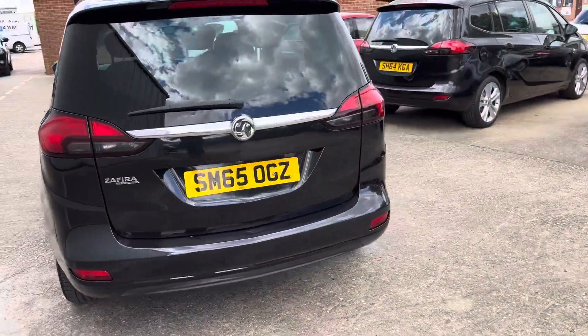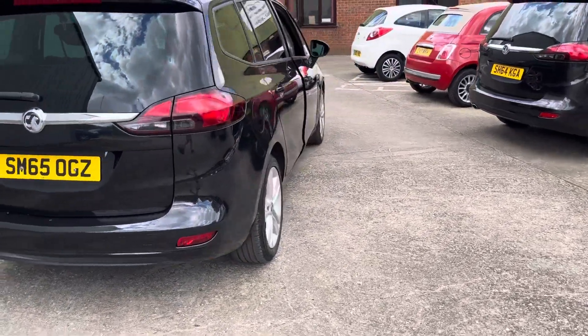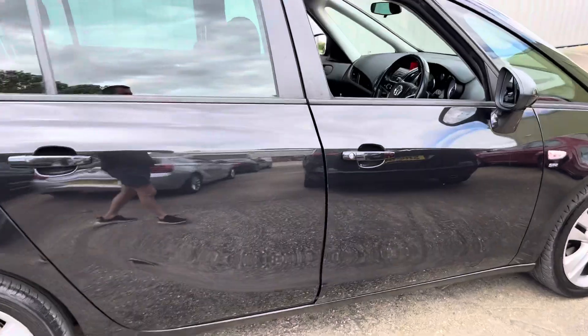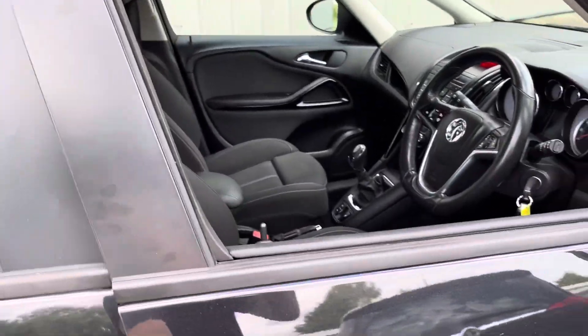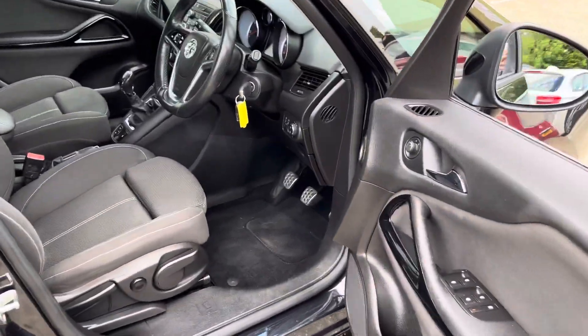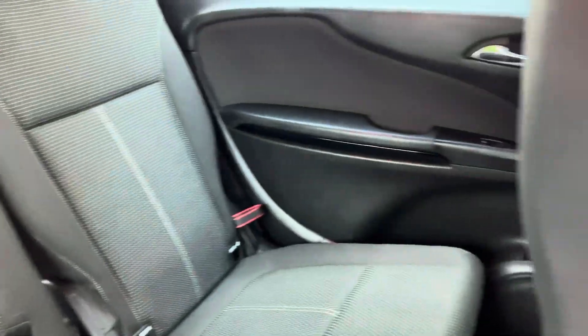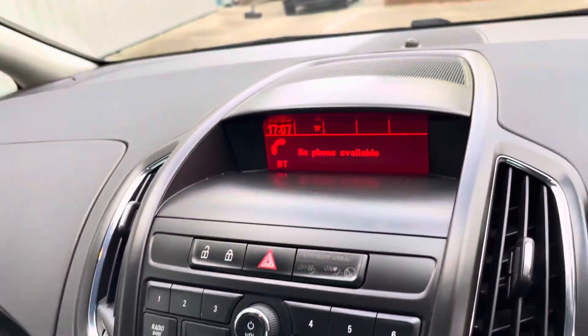It's got front and rear parking sensors, obviously seven seats, and also the boot mat and parcel shelf all intact. You can see the seats are in excellent condition and it's got Bluetooth for your phone and music.